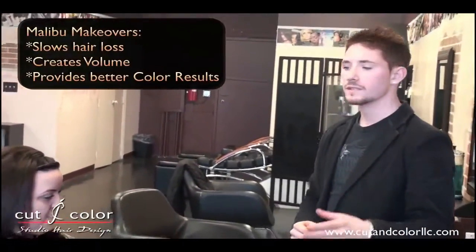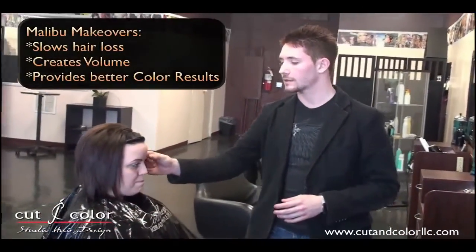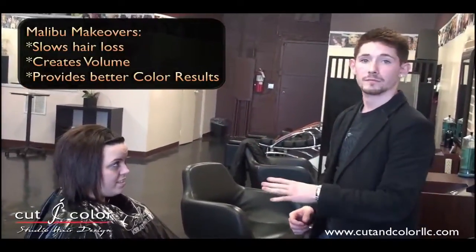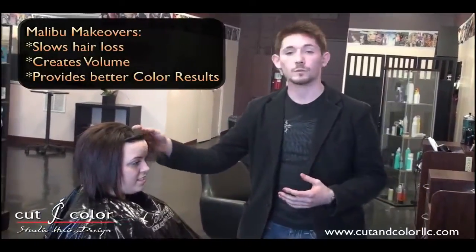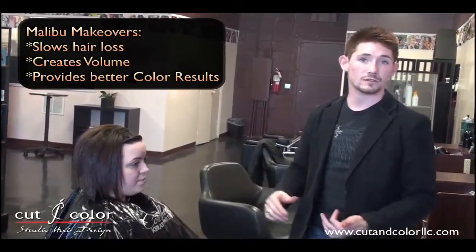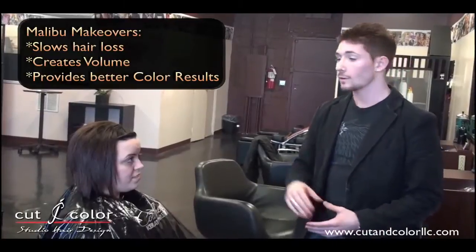Today we're doing a keratin treatment on Ashley here. Before that, we're going to do a Malibu treatment. The reason the Malibu treatment is important — it's kind of like doing an exfoliating treatment for your hair. It removes all the buildup and minerals out of the hair prior to a color service or a keratin treatment. It's going to last longer.